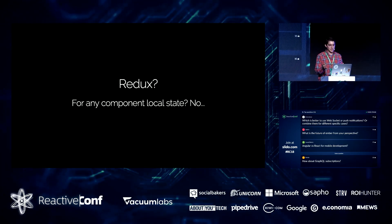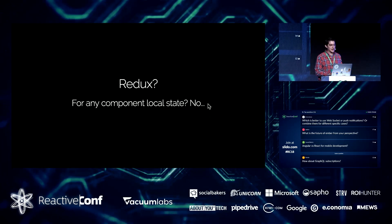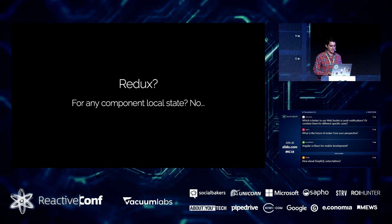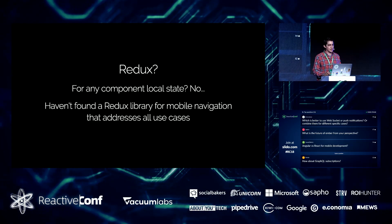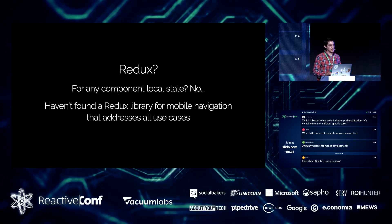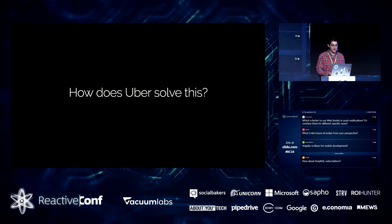Some of you might be thinking this sounds like a Redux-y thing — some global concern where you funnel things through the top level. I get the intuition, but I looked around a lot and really couldn't find a Redux-centric library that solved all the different mobile navigation problems that need to be solved in order to take it seriously.